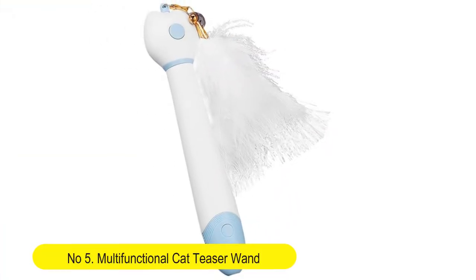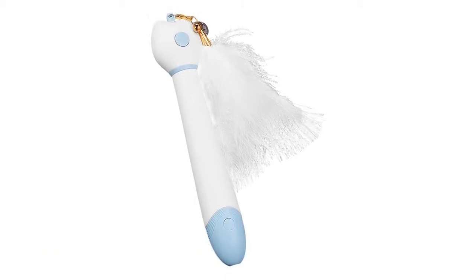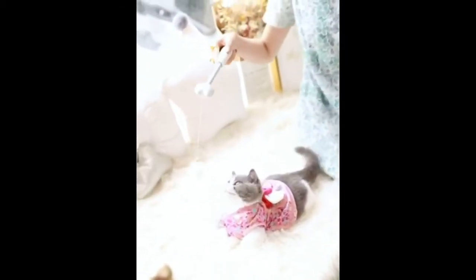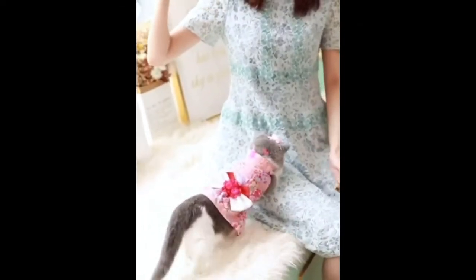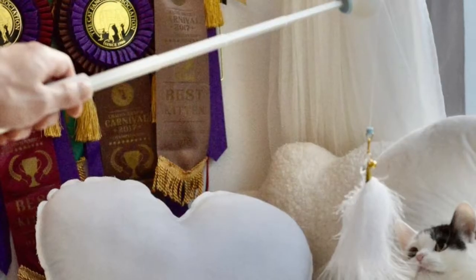Number five: multi-functional cat teaser wand — cat toys with a long retractable pole and string with light, hanging feather, and lure stick. Interactive toys for kitty play and exercise. Flexible and portable entertainment to engage your fur baby and keep them interested for hours. Use the device's light function to tickle your cat's imagination. Travel-friendly kitty toy — entertain your cat during road trips or weekend getaways. Don't forget to bring this cat wand.